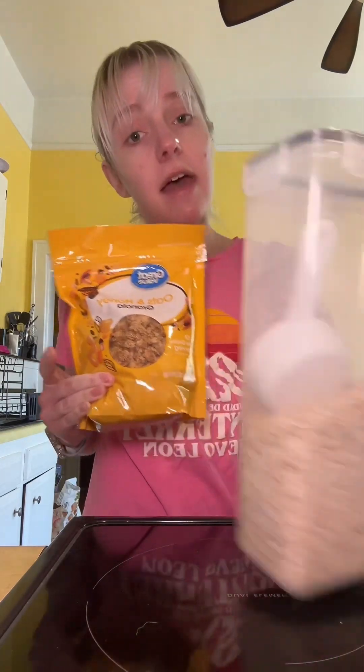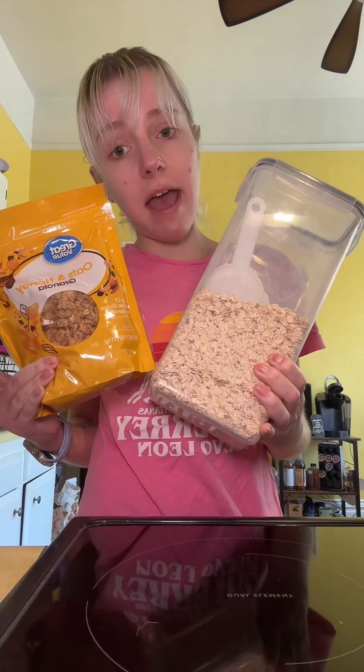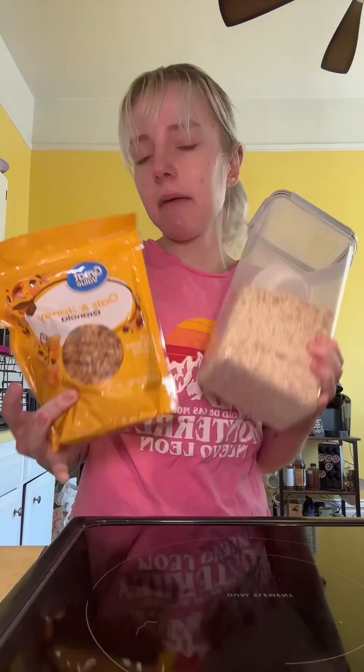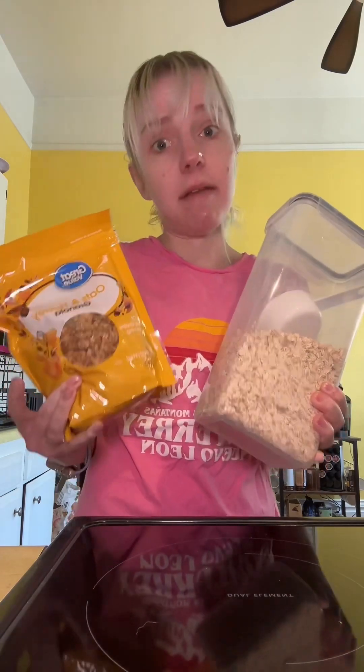You can also put in some granola — even just on top for a little bit of crunch — and oats are also a great thing to have. These are things I throw in; I don't put them in every smoothie, but I do bounce around with having them in.